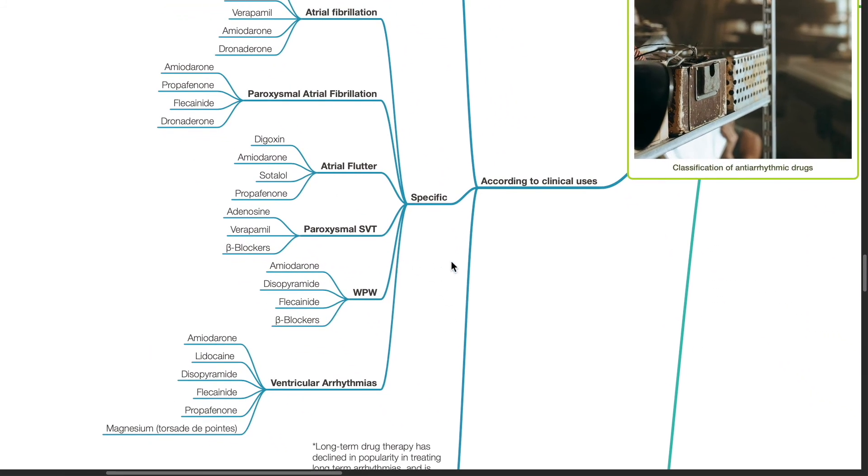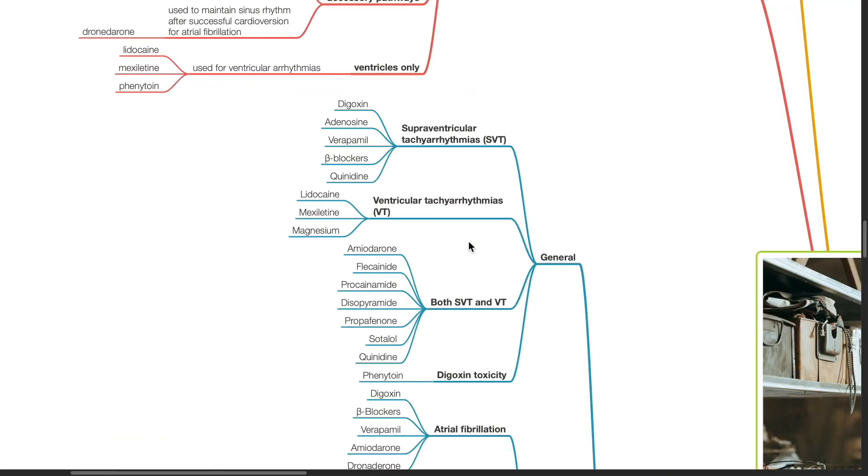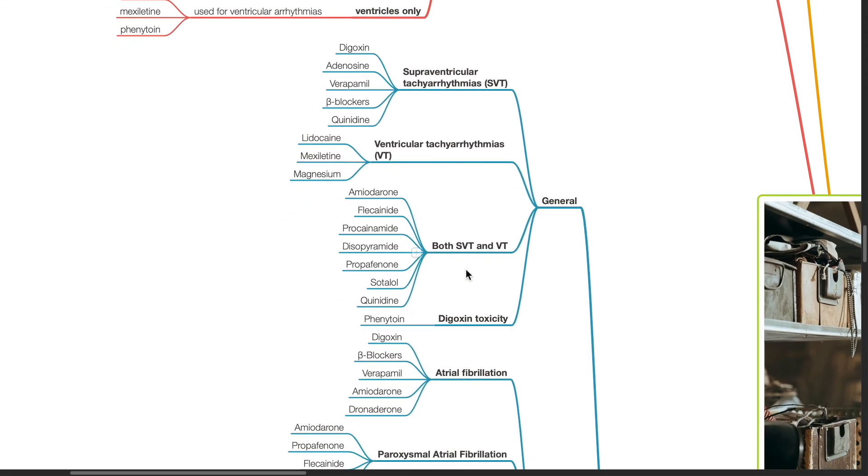Anti-arrhythmic drugs can also be classified according to clinical use. For supraventricular tachyarrhythmias: digoxin, adenosine, verapamil, beta blockers, and quinidine. For ventricular tachyarrhythmias: lidocaine, mexiletine, and magnesium. For treatment of both SVT and VT: amiodarone, flecainide, procainamide, disopyramide, propafenone, sotalol, and quinidine. For digoxin toxicity: phenytoin.